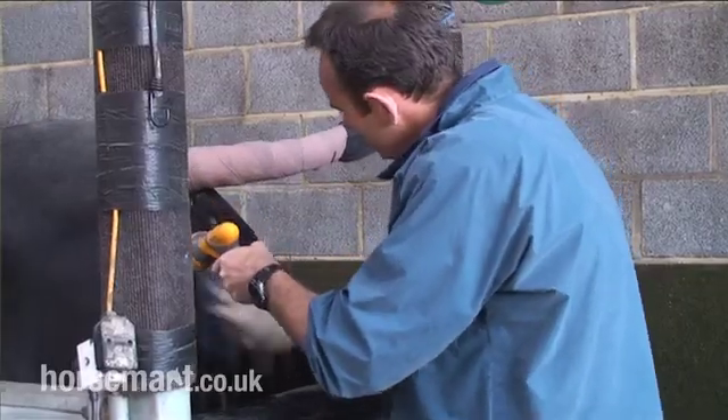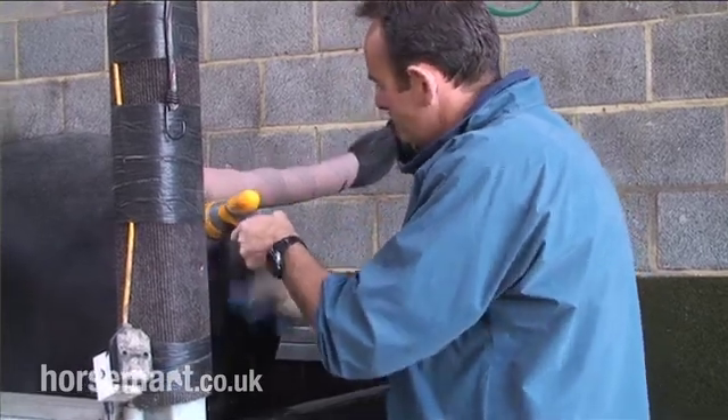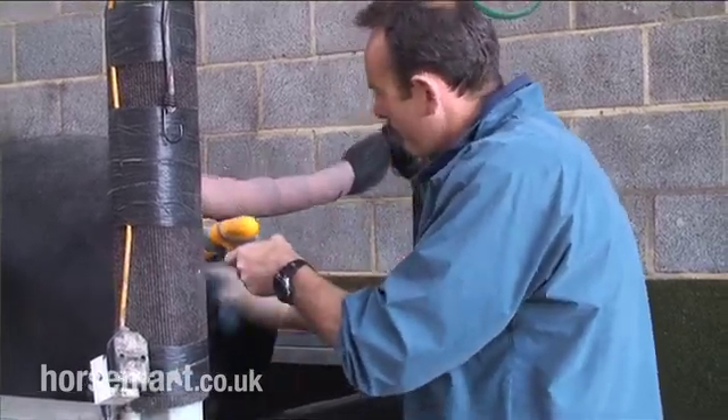That might be worldwide if the semen is frozen — that most definitely can be worldwide. It allows us to use semen from stallions that are deceased, or stallions that are away competing. Basically, we inseminate the mare when she's in season instead of mating her naturally when she's in season.